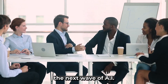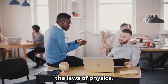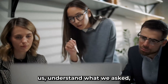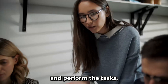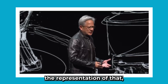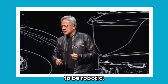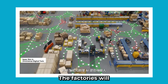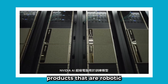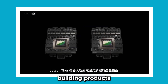The next wave of AI is physical AI — AI that understands the laws of physics. They have to have excellent cognitive capabilities so they can understand us, understand what we ask, and perform the tasks. When I say robotics, humanoid robotics is usually the representation, but that's not at all true. Everything is going to be robotic. All factories will be robotic. The factories will orchestrate robots, and those robots will be building products that are robotic — robots interacting with robots, building products that are robotic.